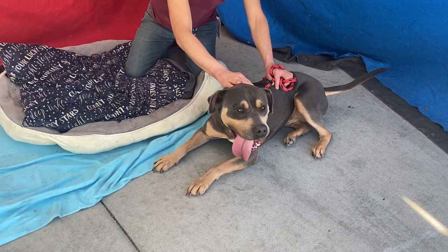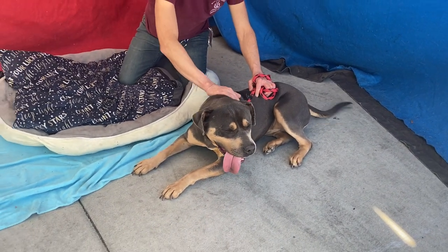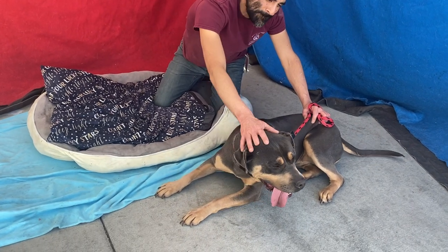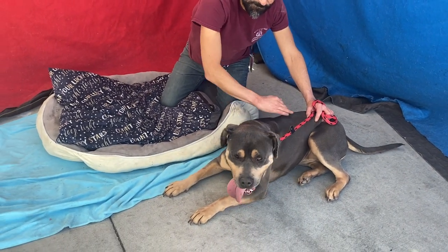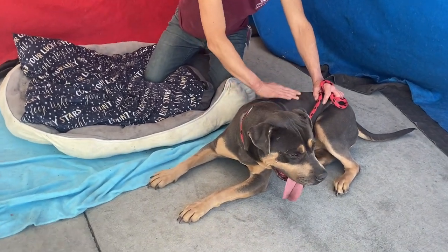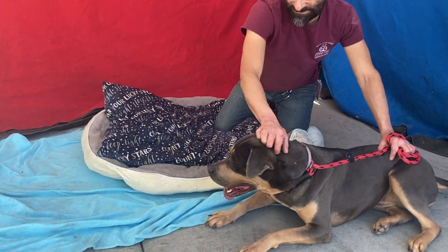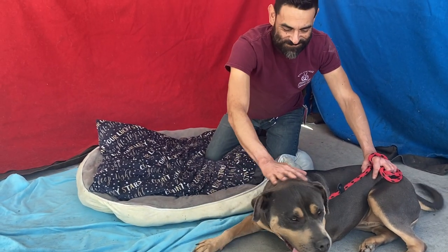So here we have Skye. She is such a doll. Her animal ID number is 855-08-323 and she's listed as a one-year-old pit bull mix. She is so adorable — her tongue is always hanging out of her mouth. She's such a sweet girl and she's been at the shelter since October 5th.